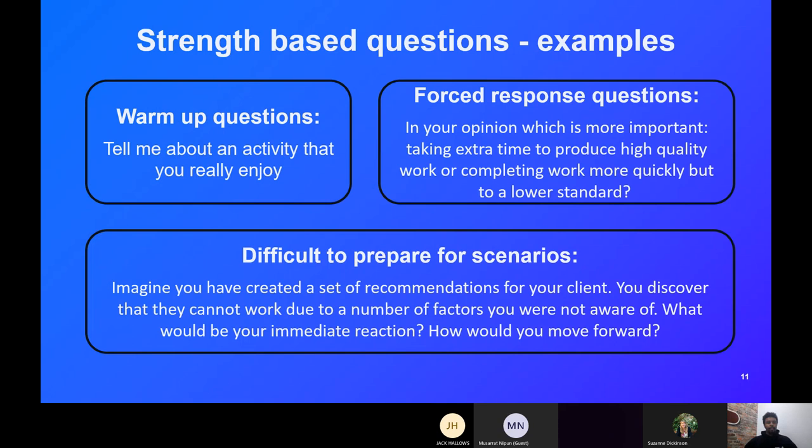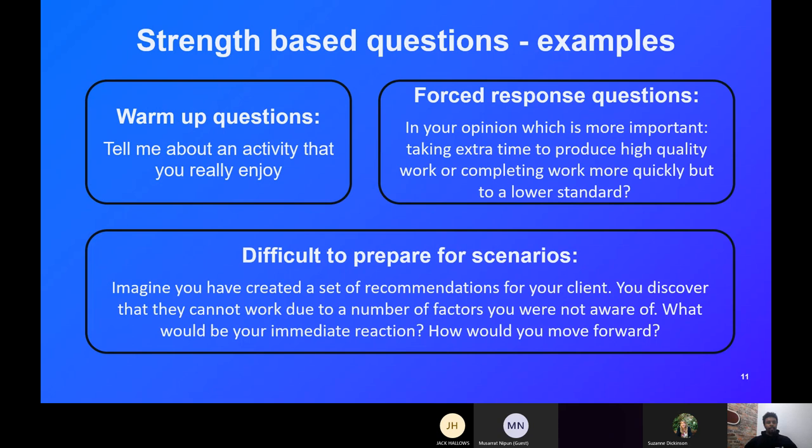Here are some examples of how we approach strength-based questions. This is the formula you'll see in our video interview and also in the live final stage interviews. You always start with a warm-up question — telling us about an activity you really enjoy — so we can figure out what you're enthusiastic about and gauge your energy relative to the other questions. There are two main types of strength-based questions: the forced-response question, which makes you actively think, and the difficult-to-prepare-for scenario, which is very specific to the role you're applying for.